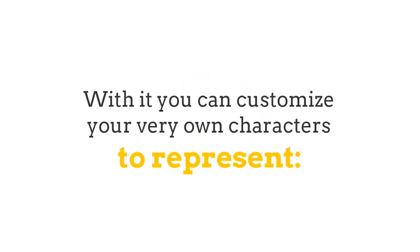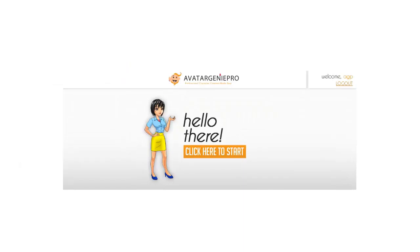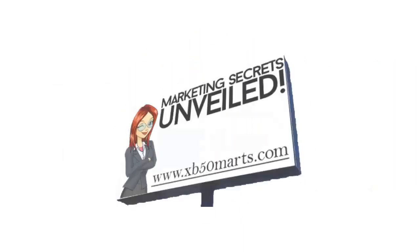With it, you can customize your very own characters to represent your business, cover, website, logo, packaging, advertisement, marketing materials, and much more.